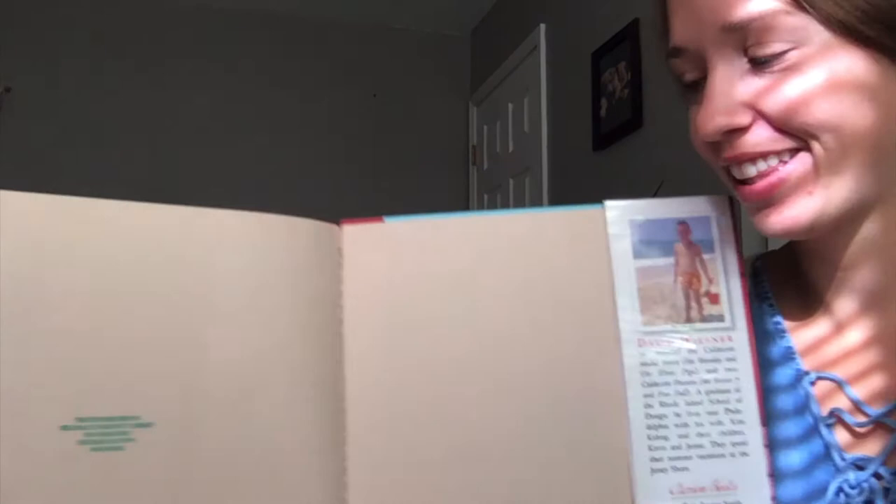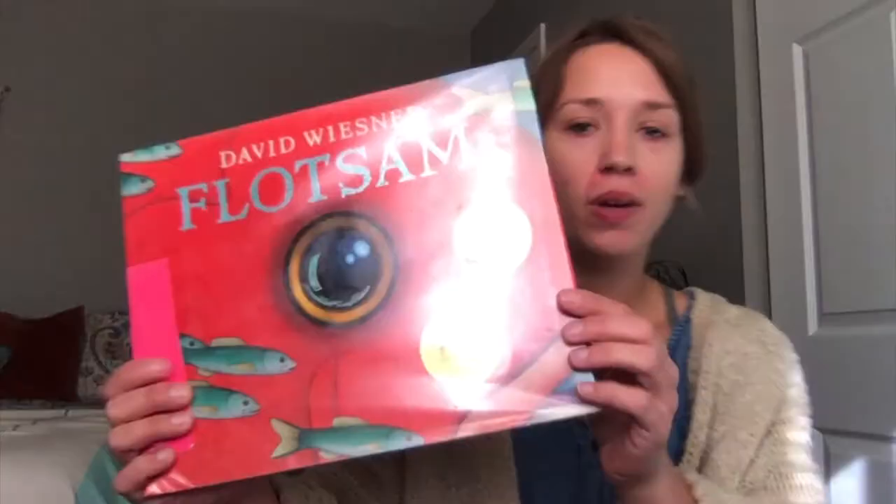What do you think is going to happen next? Thank you for spending the time with me to read Flotsam. I really enjoyed it. Thank you.